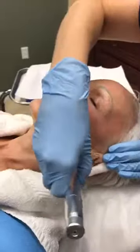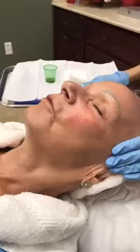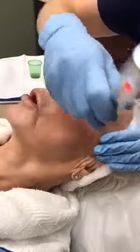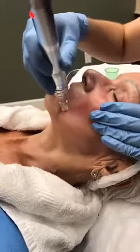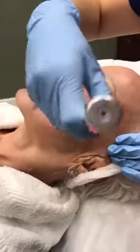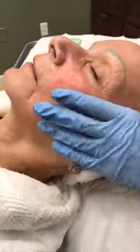Sharon, this is your fifth treatment — did you notice a difference after your first treatment? The biggest difference I've noticed is the brown spots that we all get from too much sun — this has definitely lightened those. Also, I have large pores around my nose area and this has helped minimize those too.